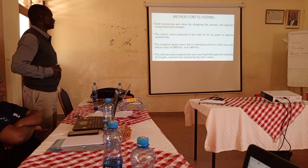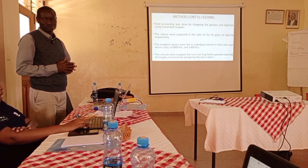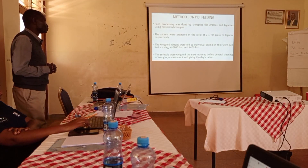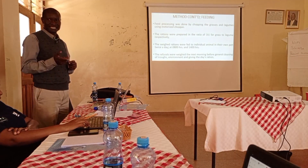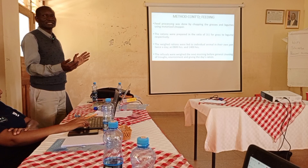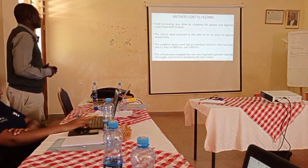We fed individual animals in their own pens. Feeding was done at eight in the morning. The total daily ration was divided by two — if the animal was to eat one thousand grams, we gave 500 grams and then another 500 at two o'clock. Refusals were weighed the next morning, since the ration was given for a 24-hour period. From the refusals, we calculated the daily intake.